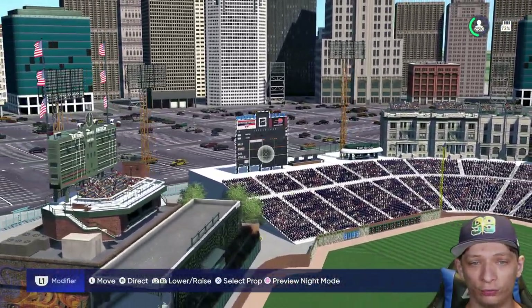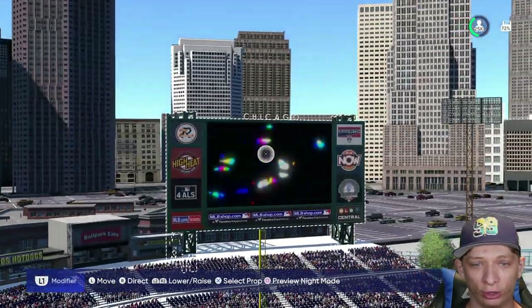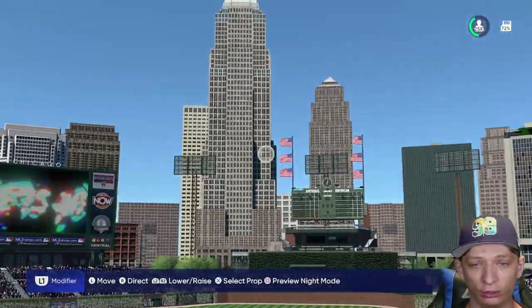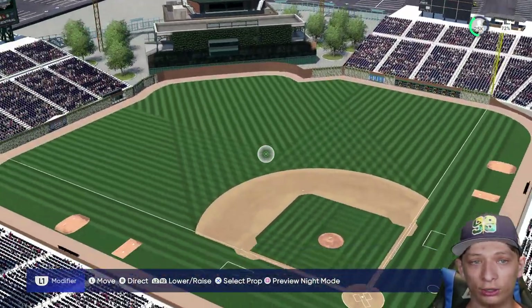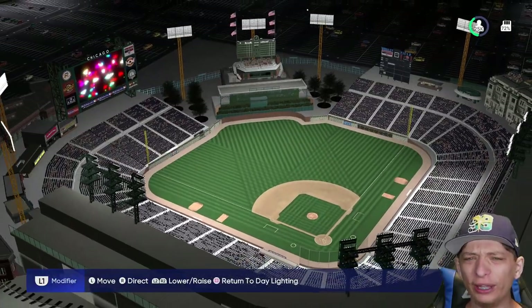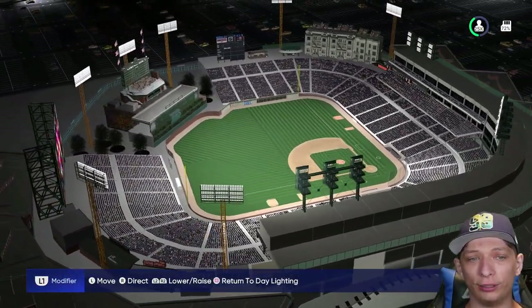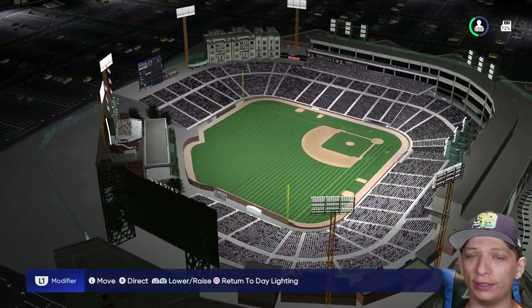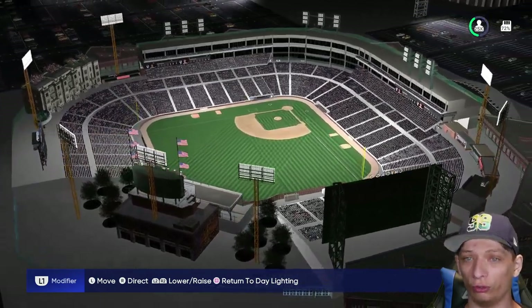The 'Wrigley Field' signage sits right on top of the scoreboard, and over here it says Chicago, with the city skyline in the background. Taking a look at night, they did a really nice job with the lighting — the place is nice and bright with no dead spots. Overall it's a really nice looking stadium, great job.